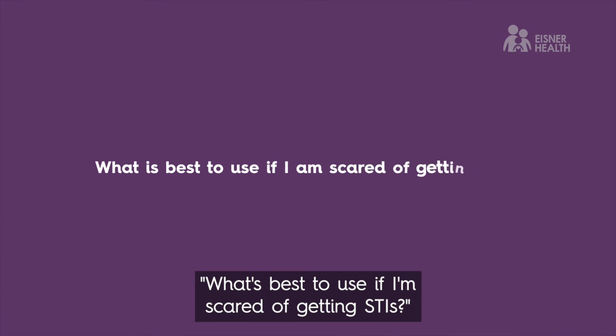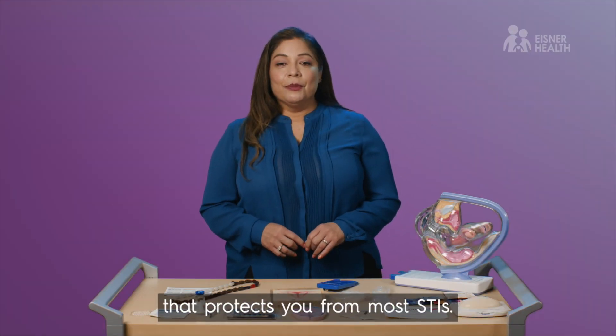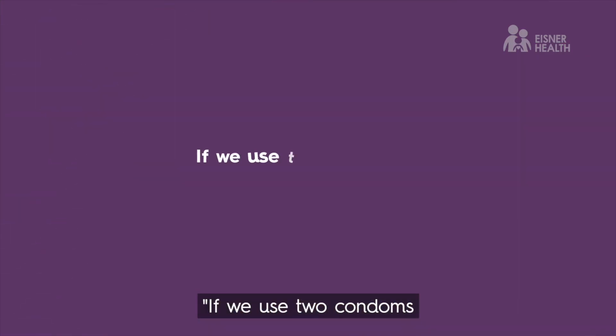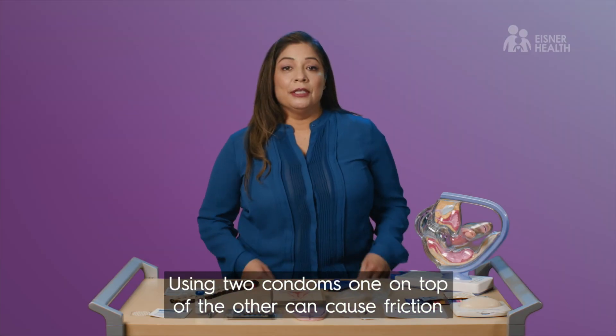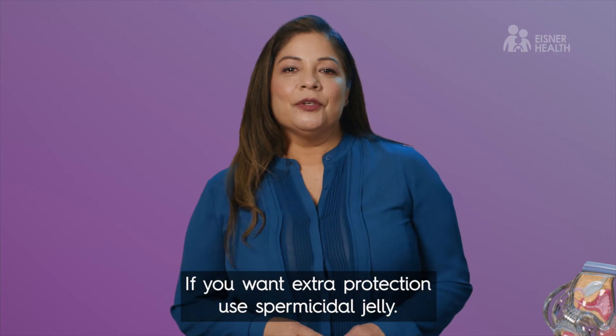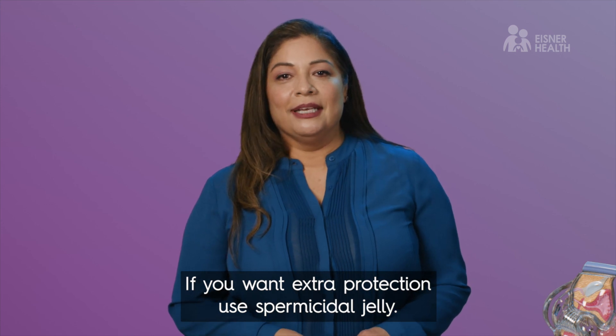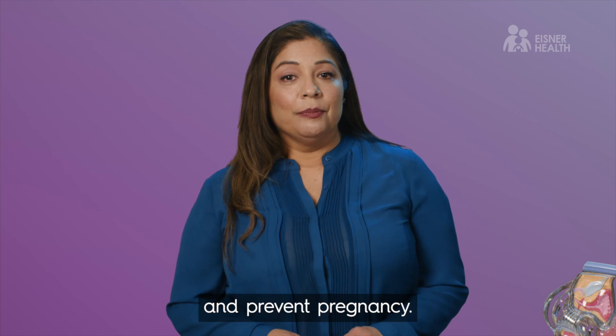The condom is the only birth control that protects you from most STIs. Using two condoms, one on top of the other, can cause friction which might make them break. If you want extra protection, use spermicide or jelly — that way, if the condom breaks, the spermicide in the jelly can still kill the sperm and prevent pregnancy.